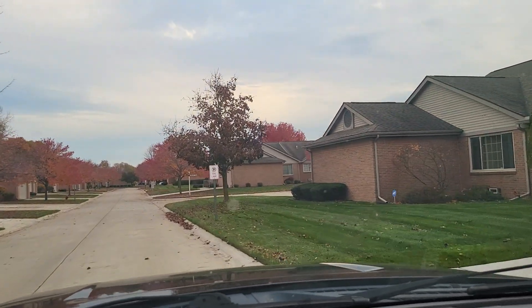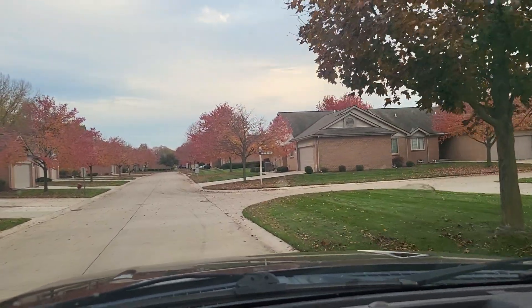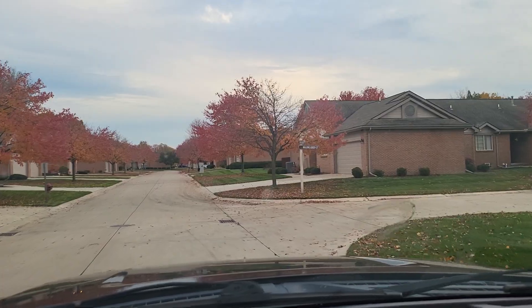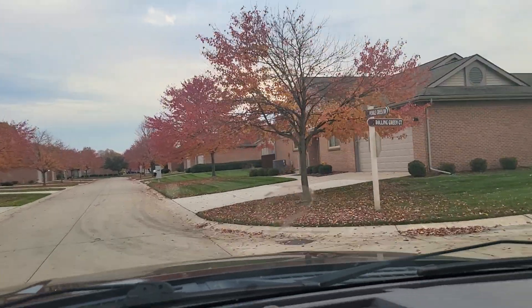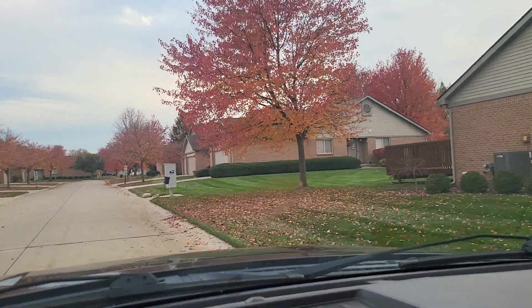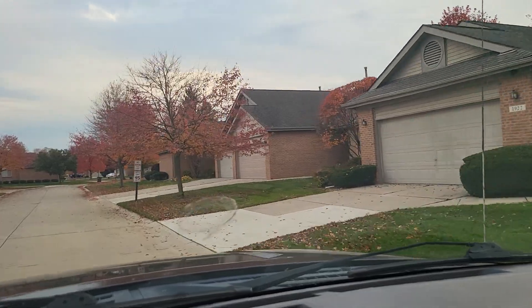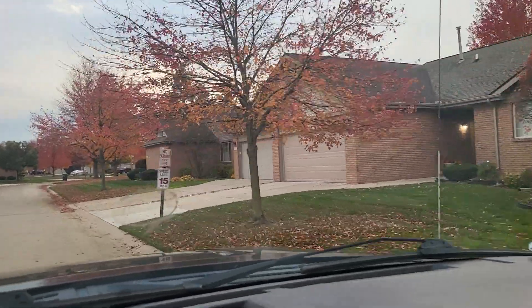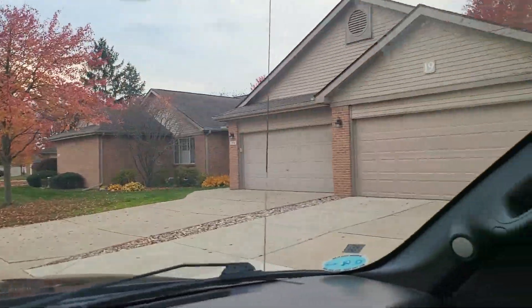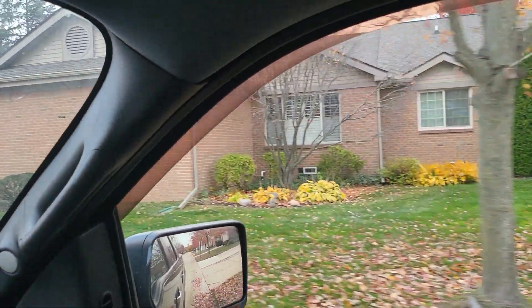The driveways are in good shape, the roads are in good shape, the curbs are in good shape, and the structures themselves are predominantly brick. And if you're in the market in Canton or the Canton area for a ranch and a maintenance-free lifestyle with a two-car garage, this potentially could be a great fit for you.